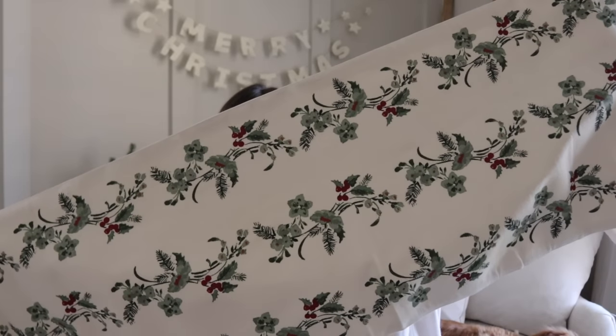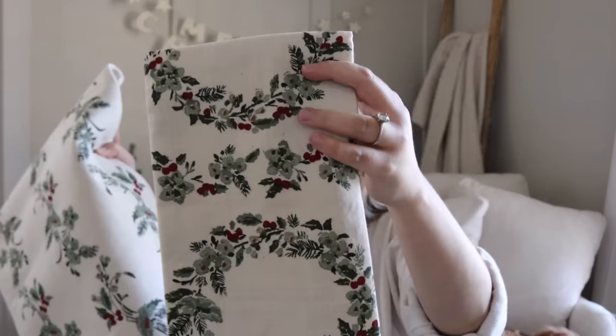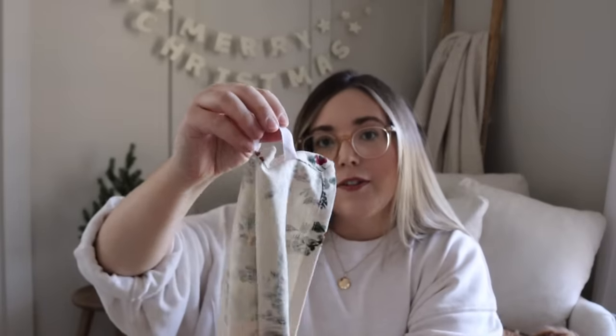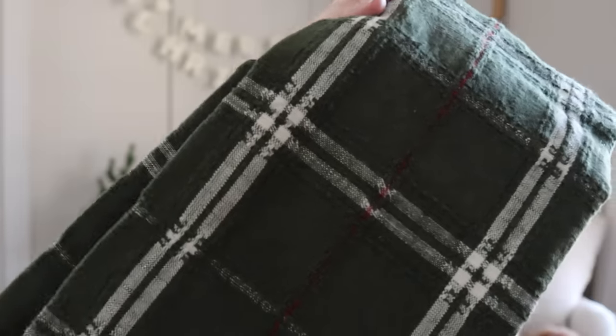Just a couple more things from Target: this table runner from Studio McGee — I love it. It's super durable and very thick, so I feel like it's going to last a long time. It's off-white, not stark white, and it's going to look so good with all the decor I've picked out for the season. They also had complementing kitchen towels — one with an ivy or vine pattern and one more like a wreath. Super cute! They're a decent size and have a little hook on the back for hanging.